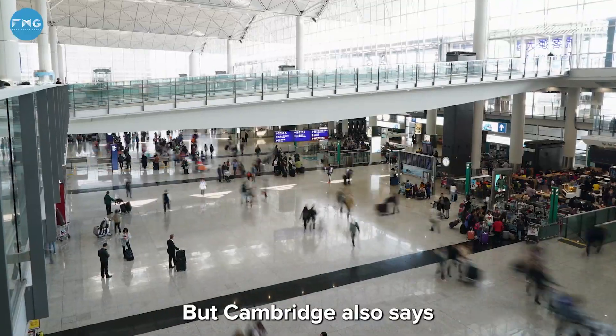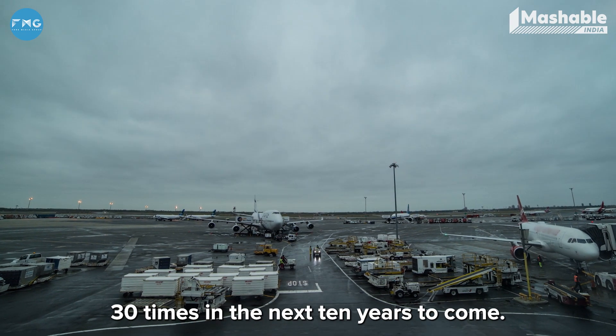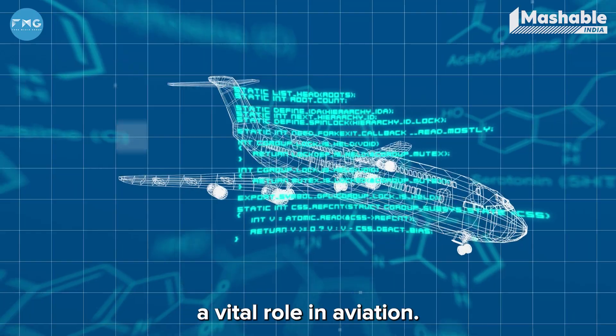Cambridge also says that air travel is going to increase by around 30 times in the next 10 years. Hence, advancement in aerodynamics is going to play a vital role in aviation.